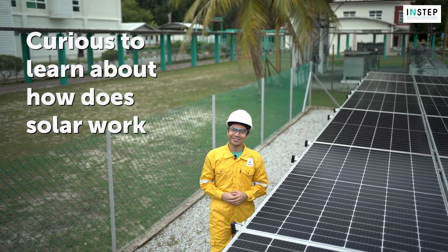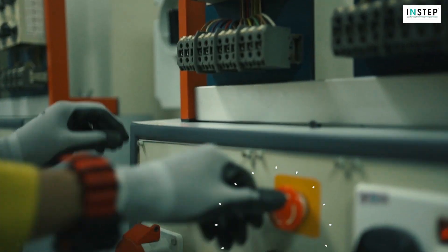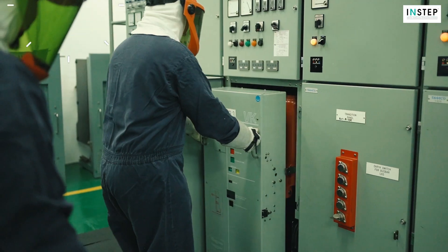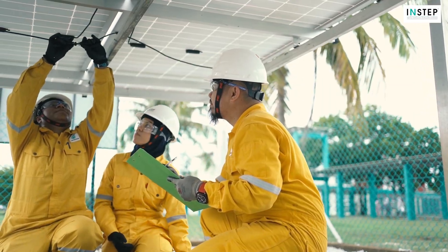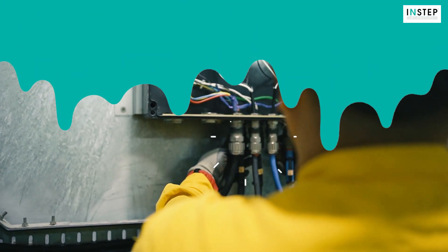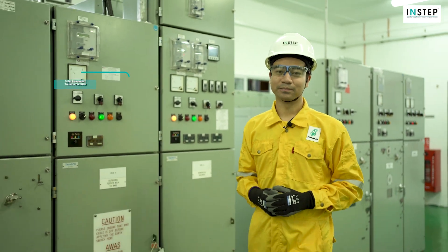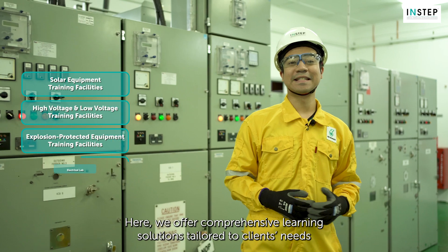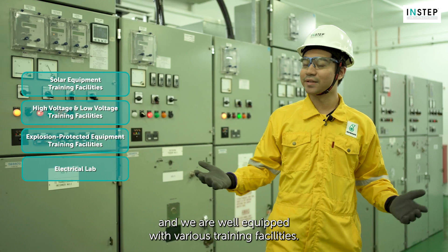Curious to learn about how solar works or to become a certified chargeman? Welcome to Interstep Electrical Workshop, where we offer comprehensive learning solutions tailored to clients' needs. We are well equipped with various training facilities.